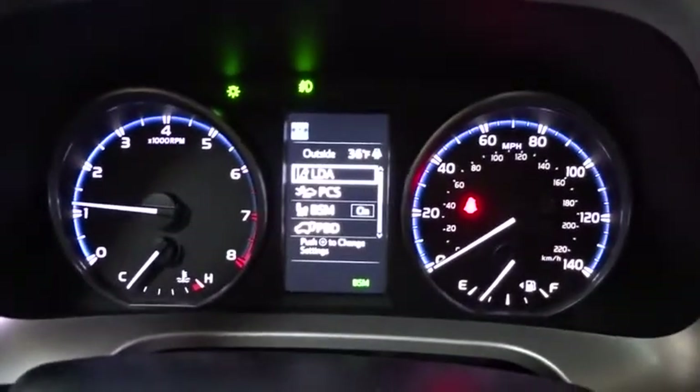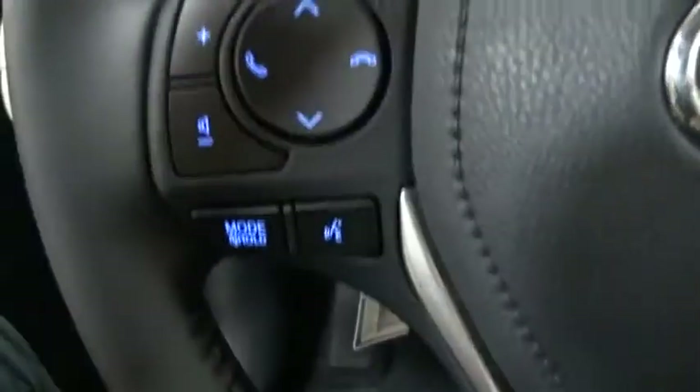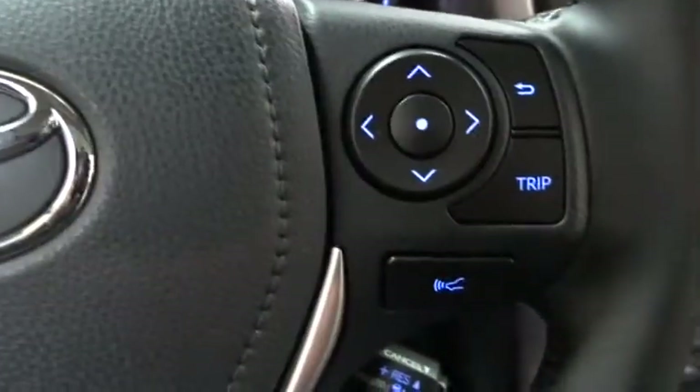Four-wheel disc brakes, cruise control, aluminum wheels, rear defrost, AM-FM stereo radio, climate control, CD player. Come see the car for yourself.